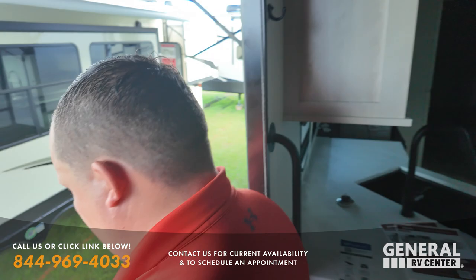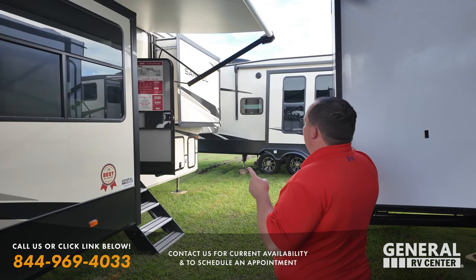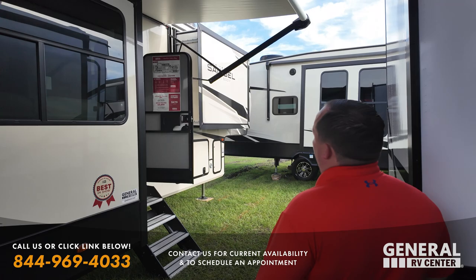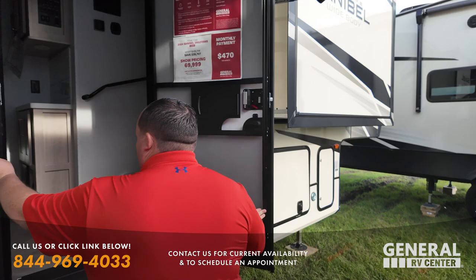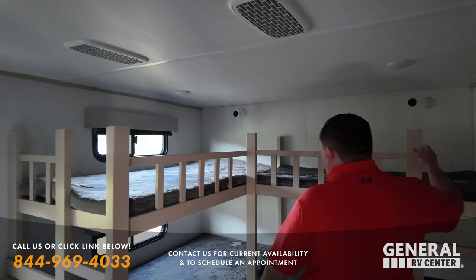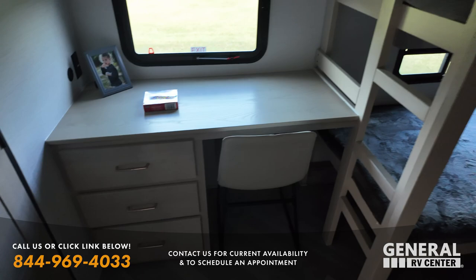Next one is another Primetime — I believe this is one of the units we sold. It's got bunks but also an office area — very unique. This unit is $69,999 and this is the one that we helped customers with. This one just killed it. Look at this awesome front bunk — it's also like a desk area, which is super nice, and has an entertainment center. The pin weight is probably a lot lower than a front living, and it has a half bath.